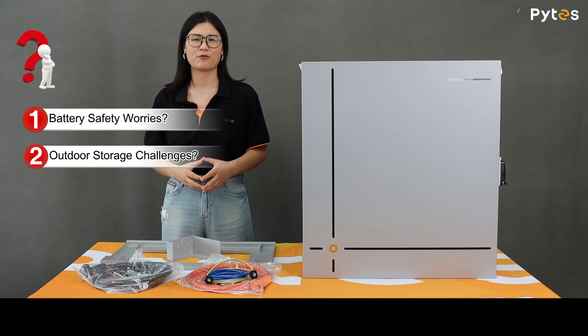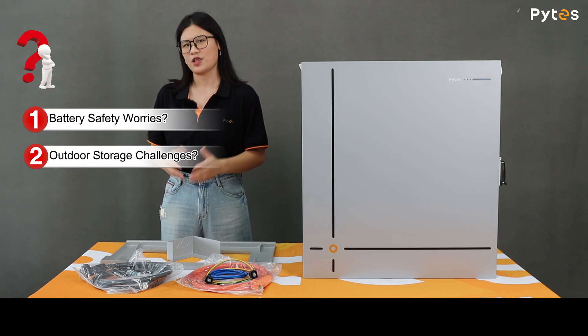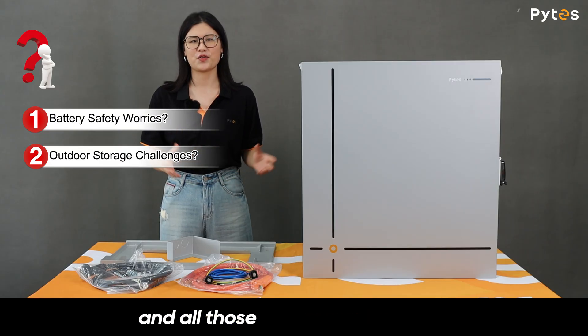Are you feeling stuck finding the right outdoor battery storage solution, dealing with actual outdoor enclosures, threats like corrosion, and all those compliance hurdles?